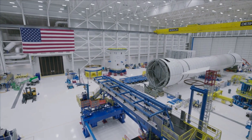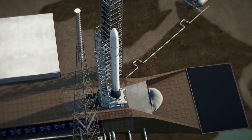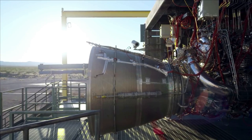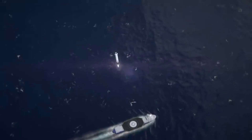Blue Origin has been working on New Glenn for over a decade now after initial design work began in 2012. One of the most drastic changes has to do with exactly how Blue Origin plans to land New Glenn's massive booster.